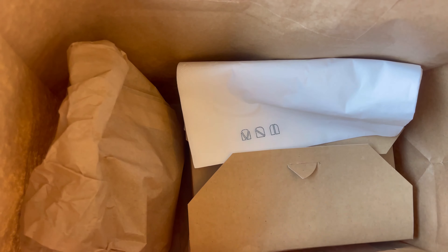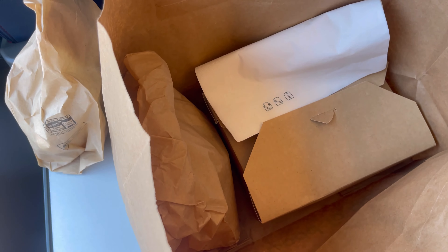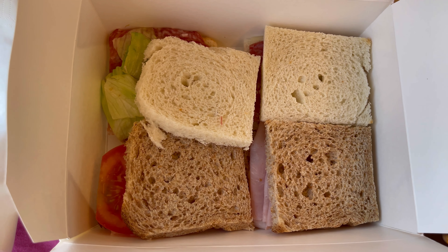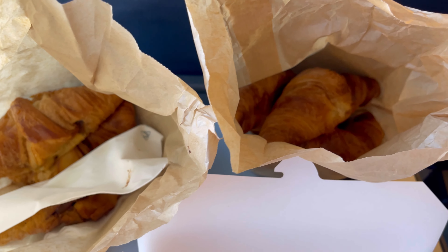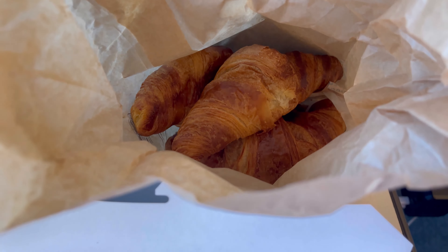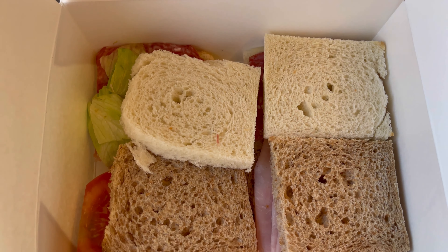Now we'll discover more in detail what's inside. The collection was super fast and the employees over there were so smiling and warm welcoming. So over here there are four sandwiches that are meat — I don't eat meat but I'll remove it later — and plus we have an unlimited amount of croissants.